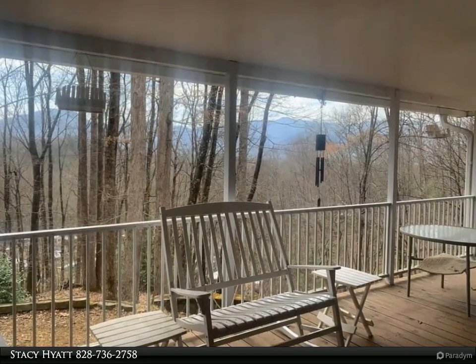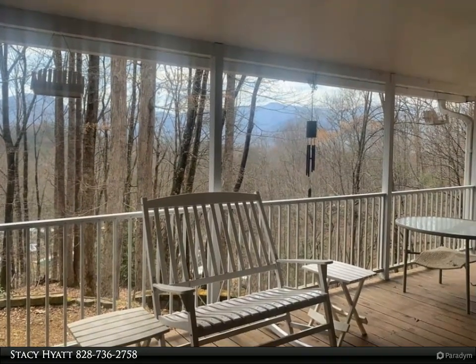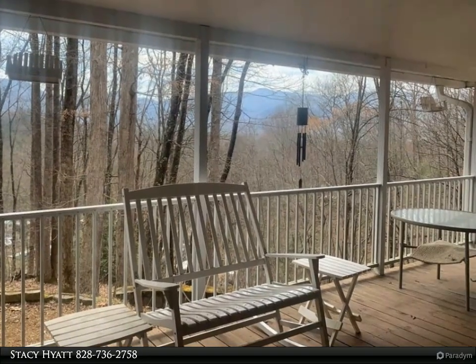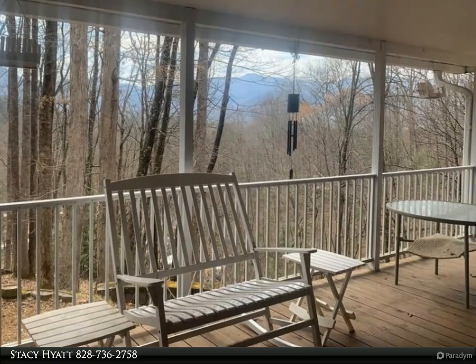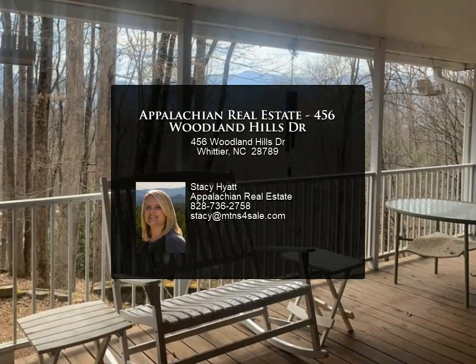Double door closet with good storage and stacked washer/dryer unit off the dining area. Outside storage building, easy access down the paved driveway with a parking and turn-around area. Comes mostly furnished.